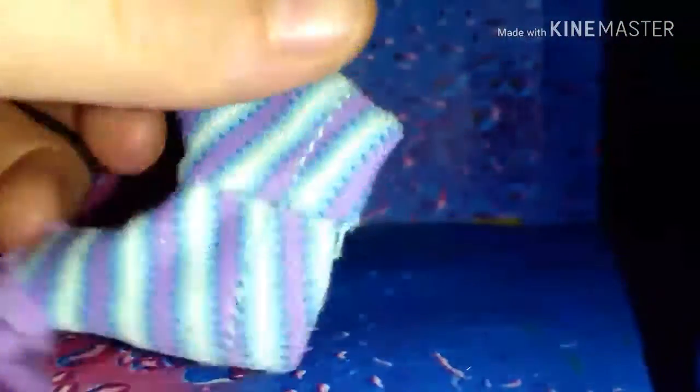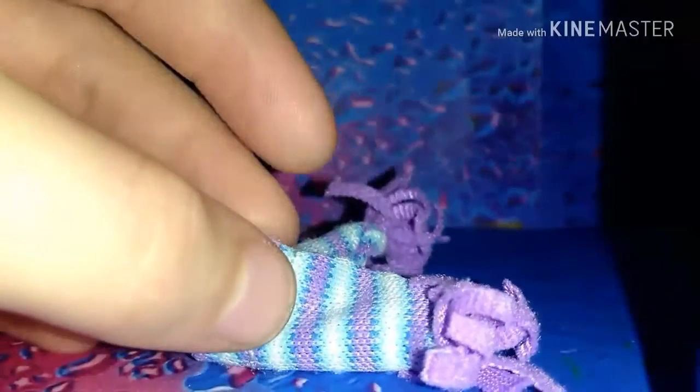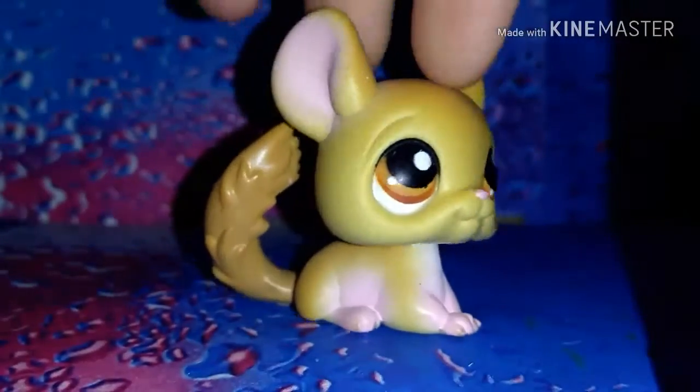Then I got this adorable little hat, which I've actually been wanting because I've been seeing it in a lot of videos and it's just really cute.